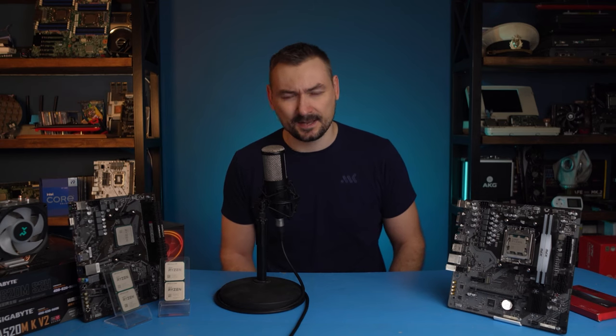This is MK here, testing the most affordable Ryzen processors. Let's go.